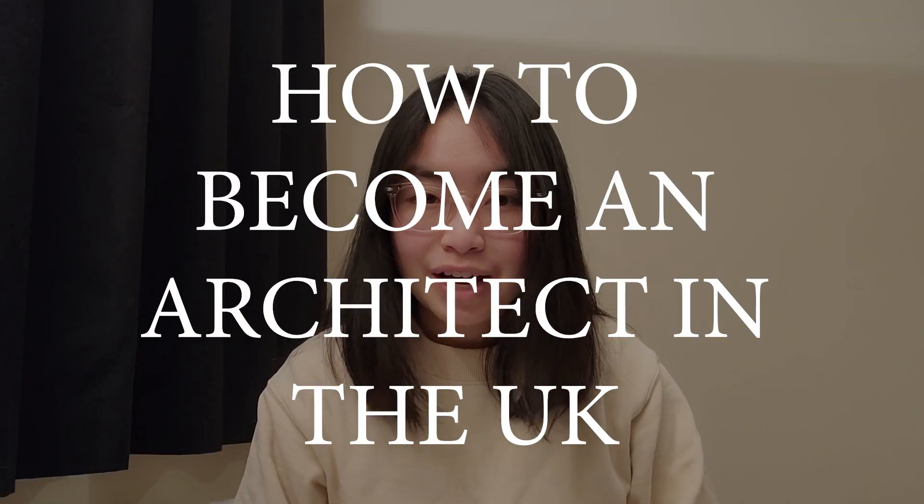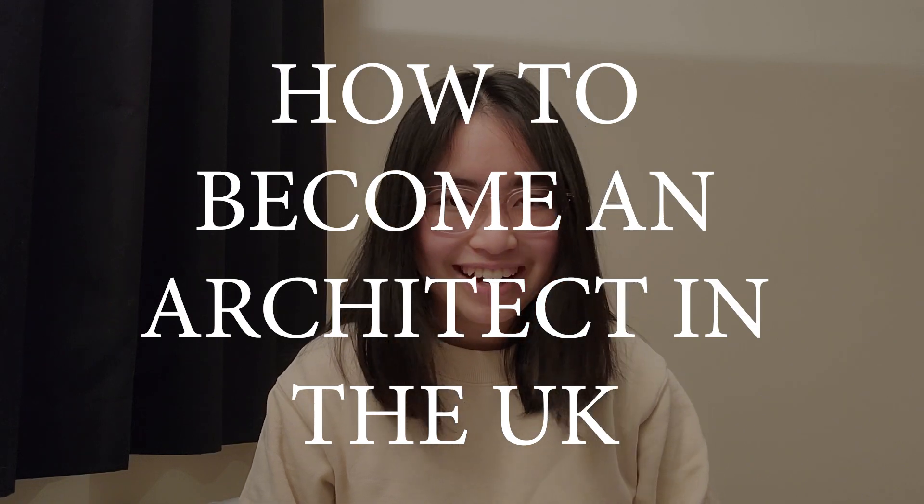Hi everyone, welcome back to my channel and welcome to today's video on how to become a registered architect in the UK. In this video, we'll be discussing the qualifications you need to obtain to become a registered architect in the UK according to RIBA and ARB.